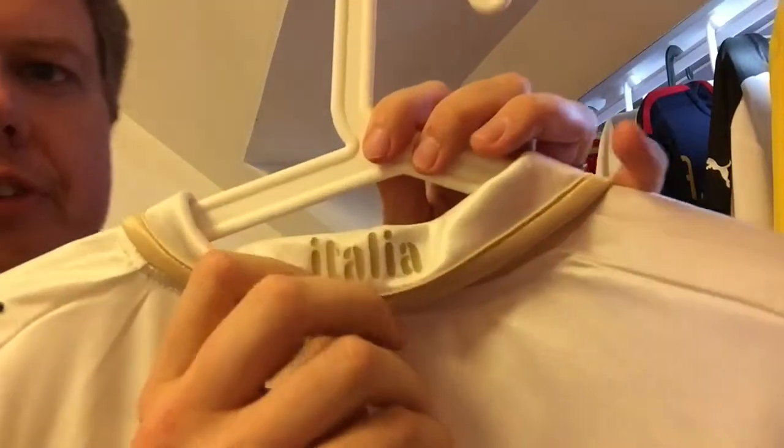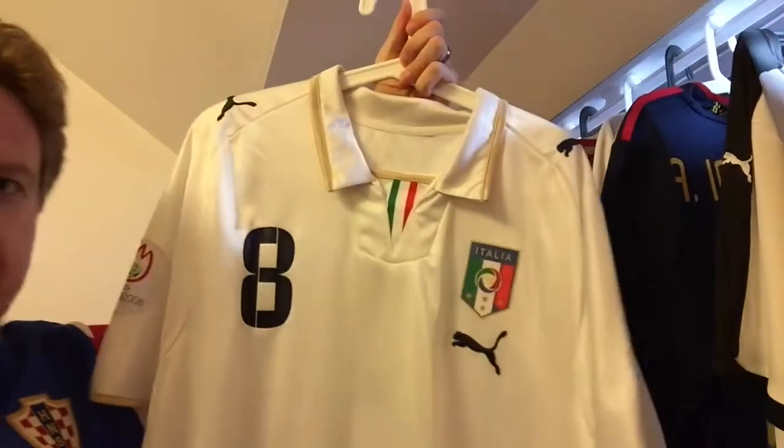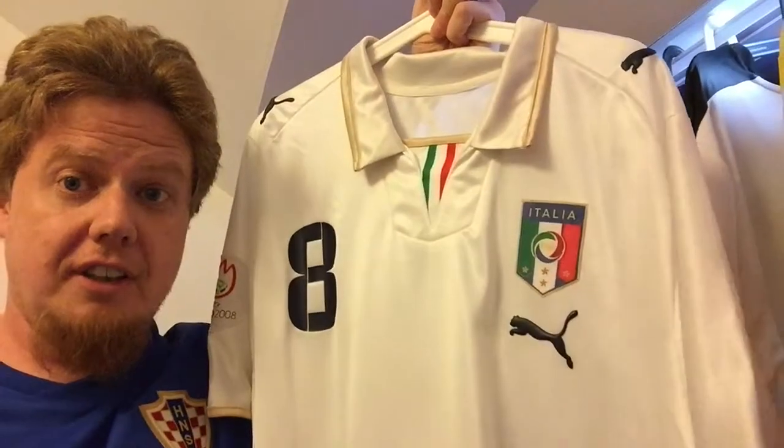A really nice thing — it says Italia here. Well, overall, really nice jersey. I love this one a lot. Love to wear it.